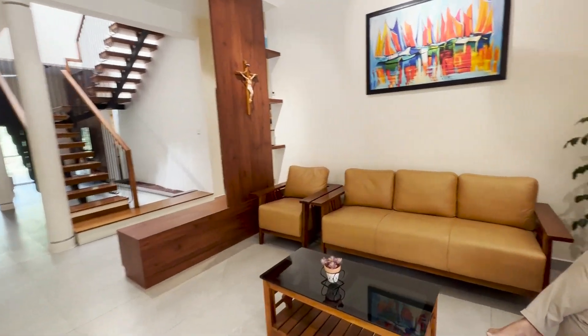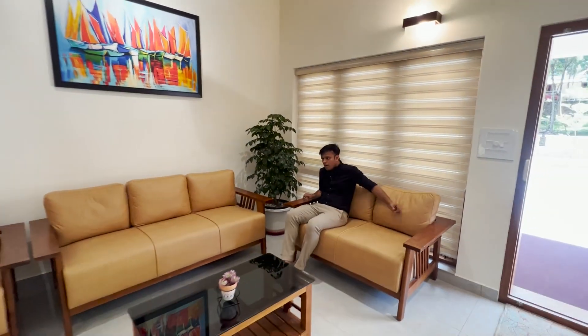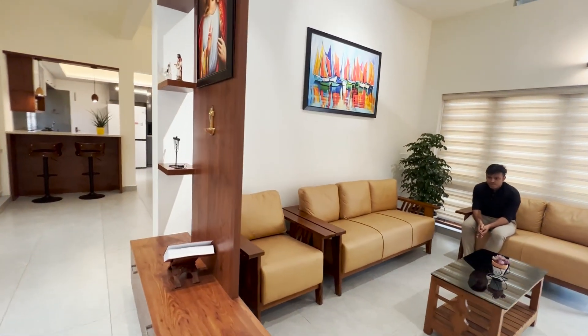The living room is designed very simply. They provide a sofa, teapoy, wall picture, and plants in the living area. And this is the simple prayer space.